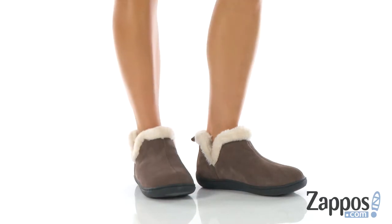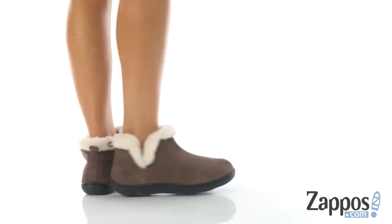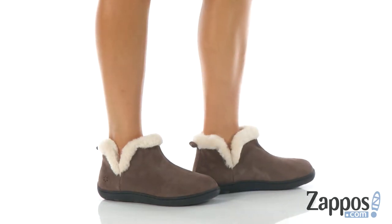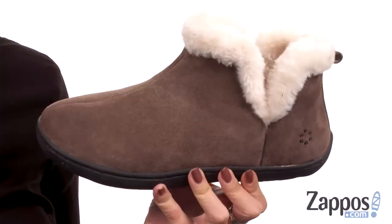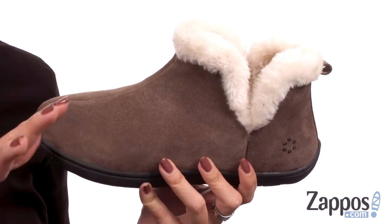Hi guys, Autumn from Zappos here and this is Valerie from Tempur-Pedic. Wow, these slippers — I kid you not — these are really comfortable.